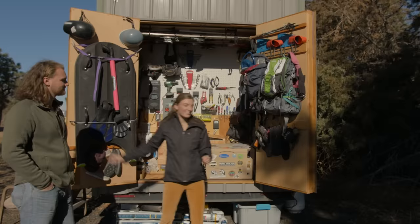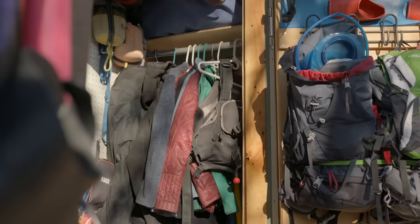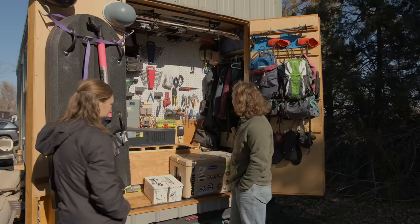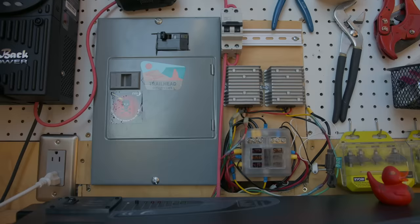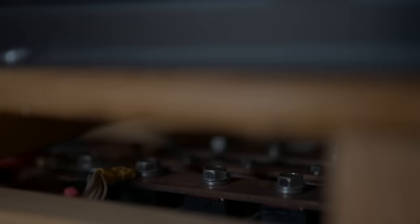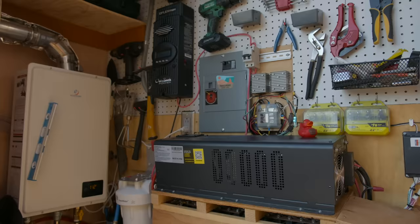The gear shed is where all of our fun things live. We have our cooler, all of our camping and backpacking stuff, river boards, rafting helmets, and two sets of skis up top. And then here we have the bulk of the electronics for the house — half of our battery bank lives in this wooden box, we have our 6,000-watt inverter, and our charge controller from Outback Power.